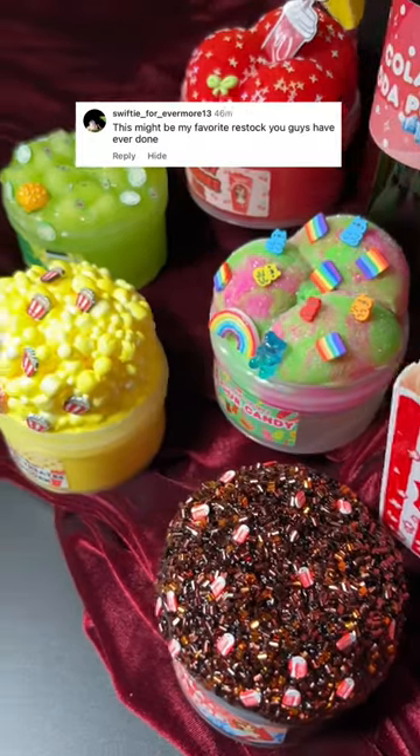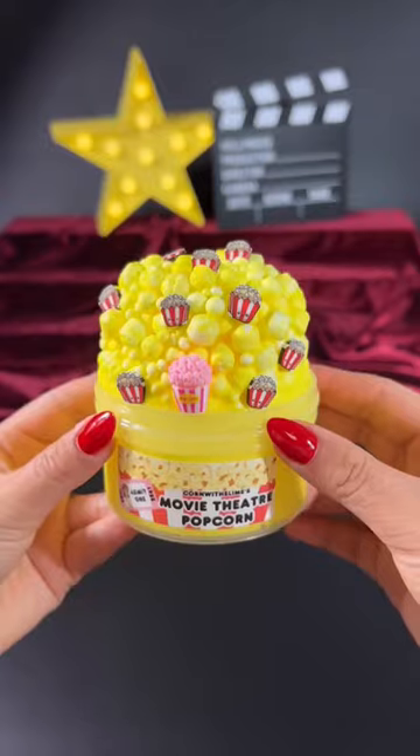Our movie theater restock just went live. Last week the new slime sold out super fast, so you have to be fast with these two.